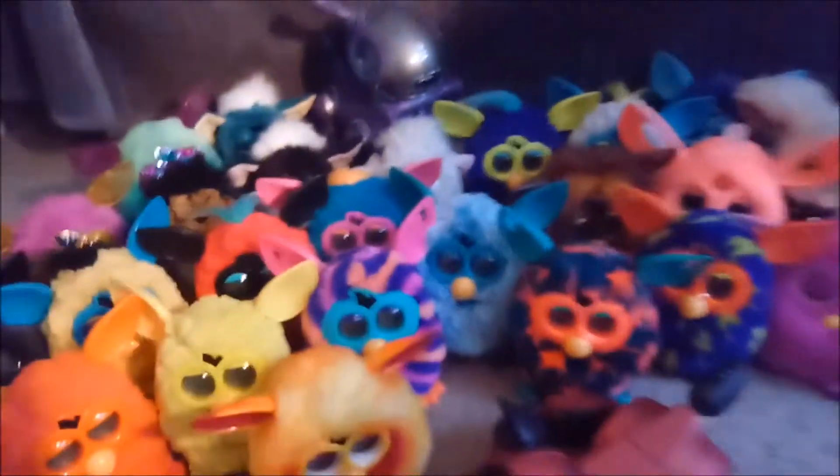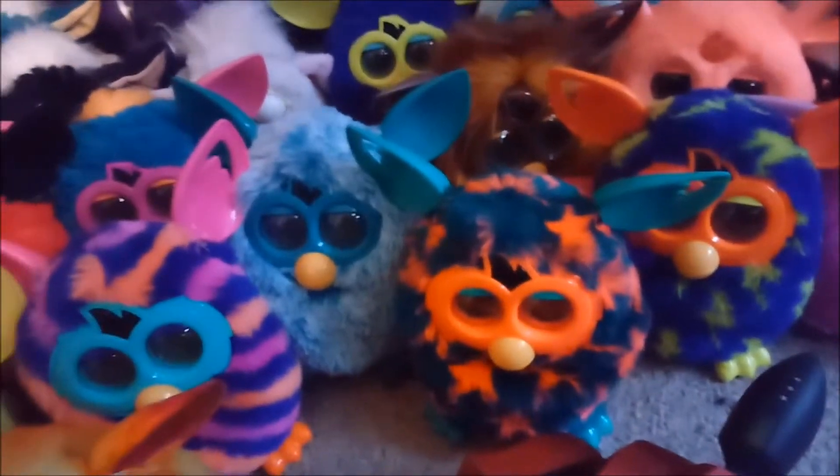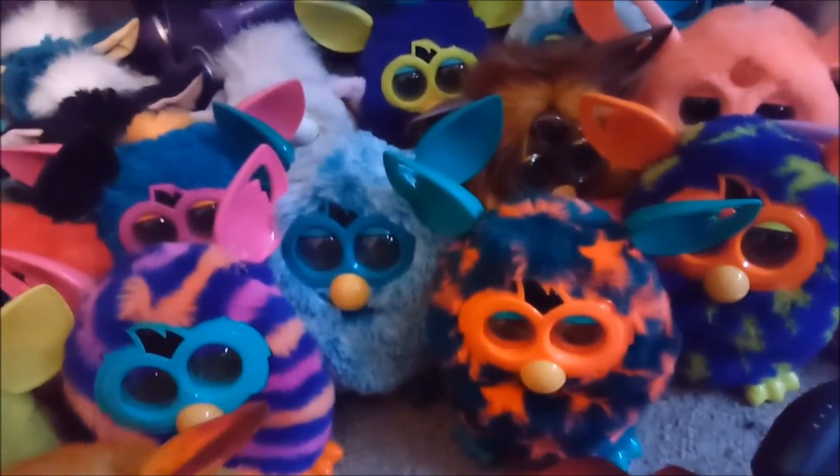I have my Zoomer, and my Neal Pup, and all my Furbies. I have a 2005 Furby, two Furby Connects, one Furbacca, and five Furby Booms.